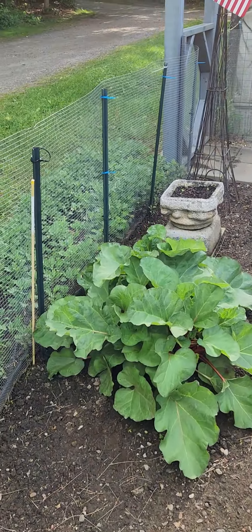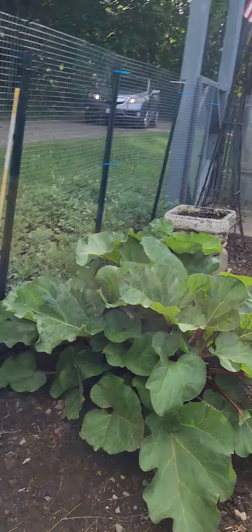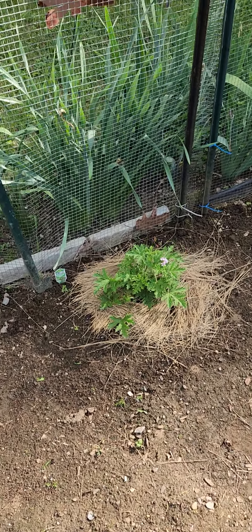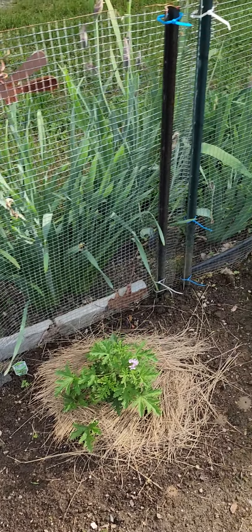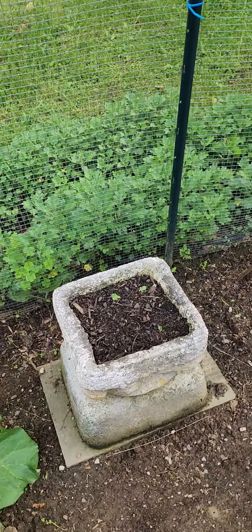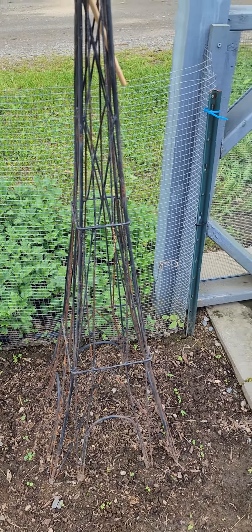I have obviously rhubarb. This here is a citronella plant. We have the rhubarb. These are nasturtiums and some more morning flowers, a perennial that I found.